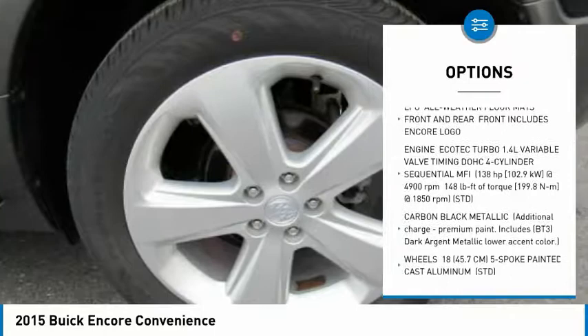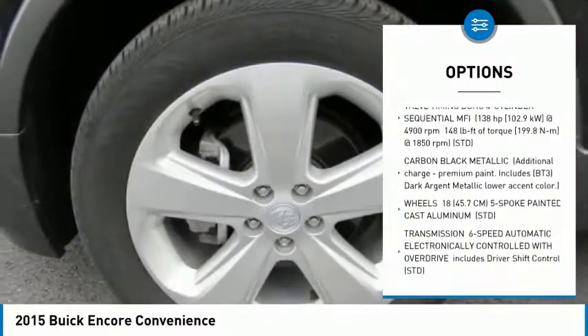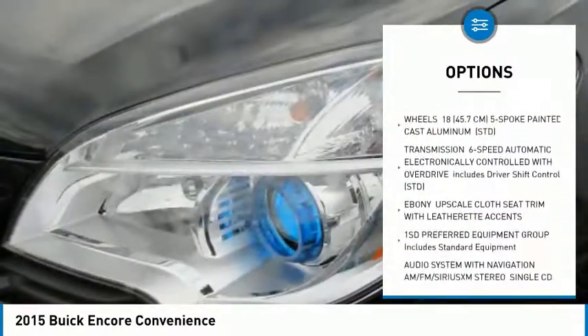Anti-lock braking system. Stability control. Steering wheel audio controls. Traction control. Remote engine start.